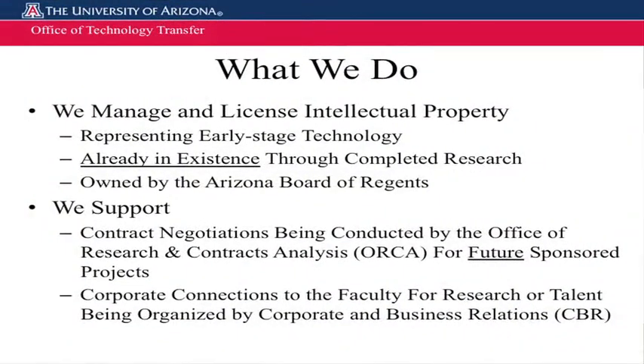We support but do not manage contract negotiations for research and other activities at the university. If you're interested in facilities use or supporting sponsored research, you can talk to people in our office, but they'll direct you to what is called the Office of Research and Contract Analysis, which is a sister organization. Like any $3 billion corporation, the university can be a complex place, but we at OTT or others at the Arizona Center for Innovation can help you navigate to where you should be. We also support corporate connections to faculty, organized by the Office of Corporate and Business Relationships.